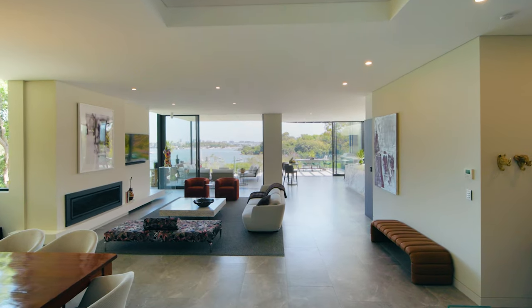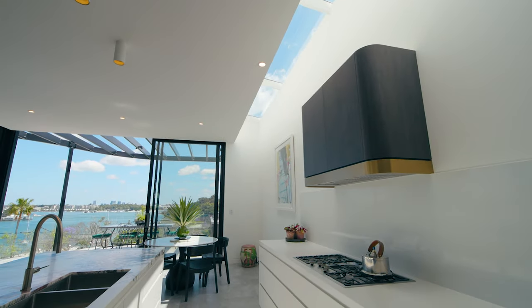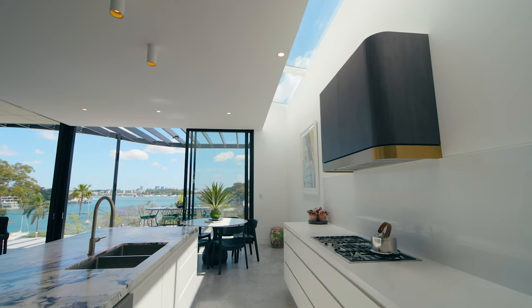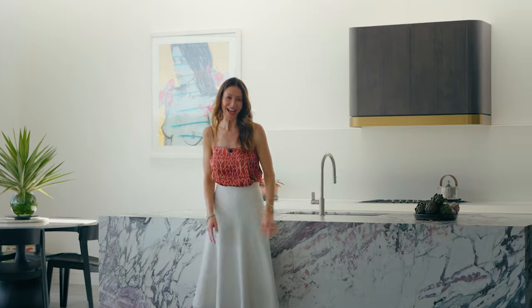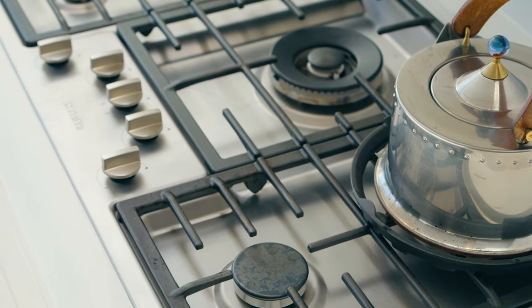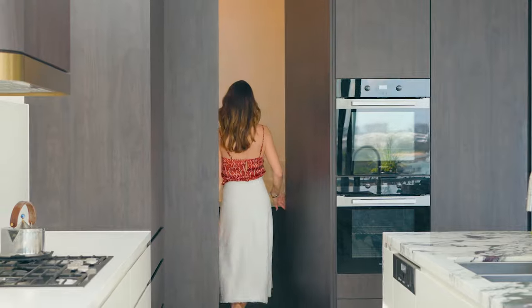And when it comes to entertaining, the sheer scale of this home means everyone's welcome. I also just love this sky-lit kitchen, wrapped in exquisite marble — it is such a statement in design, but just as functional as it is beautiful, with a suite of Miele appliances, integrated Liebherr fridge and freezer, and a butler's pantry.